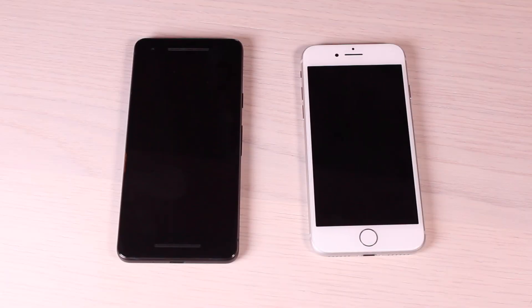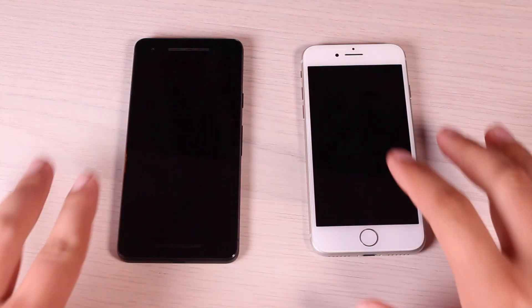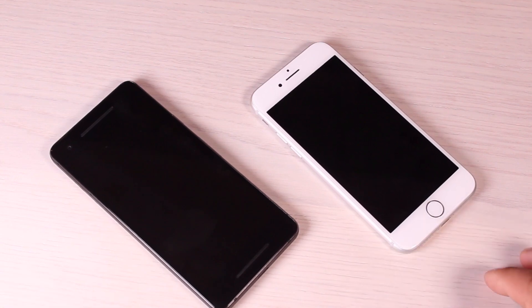What's up guys, Shane Starrs here with DroidModderX. We have the Pixel 2 on the left and the iPhone 8 on the right. This will be a speed test measuring the speed of both devices. We'll start things off by booting up both devices.